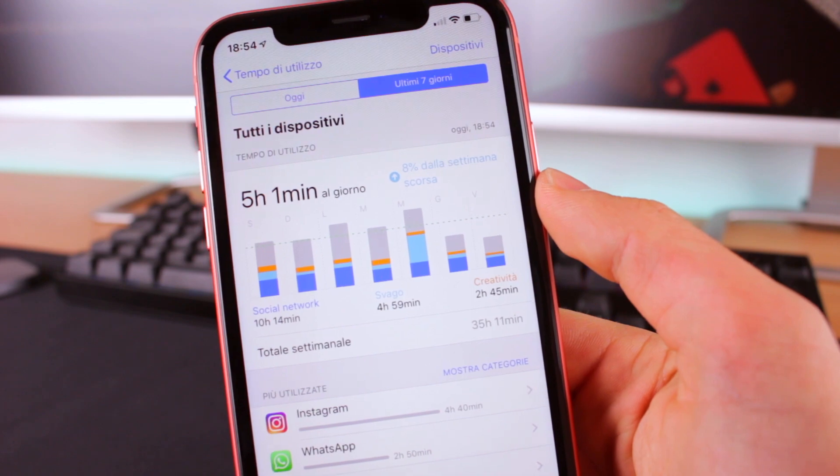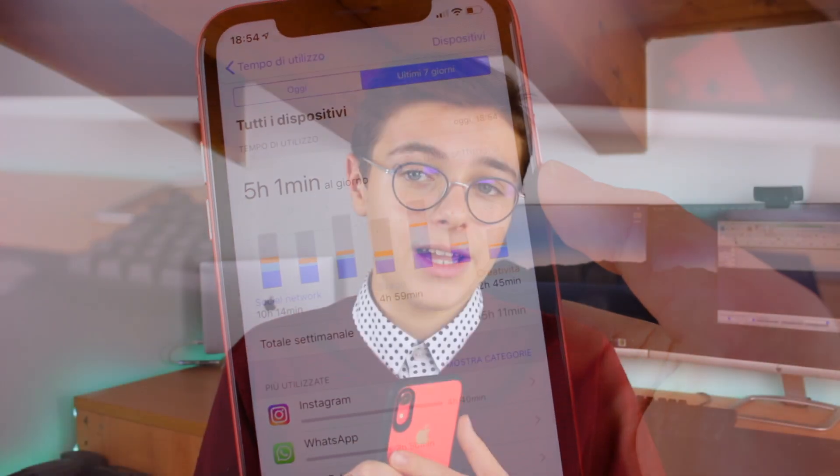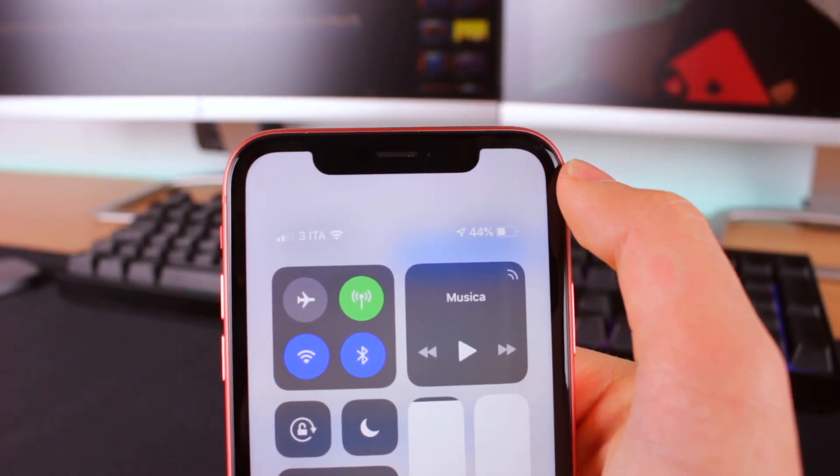Another very interesting point is the battery, which should be the largest battery ever on an iPhone. It's supposed to last an hour and a half longer than the iPhone 8 Plus, which was until last year the iPhone with the biggest battery. I can confirm this battery lasts a really long time. On average I consistently got 5 hours of active screen time without charging. I even managed a full day from 6am to 8pm without charging. I know competing phones last two or three days, but for an iPhone this is a huge milestone.